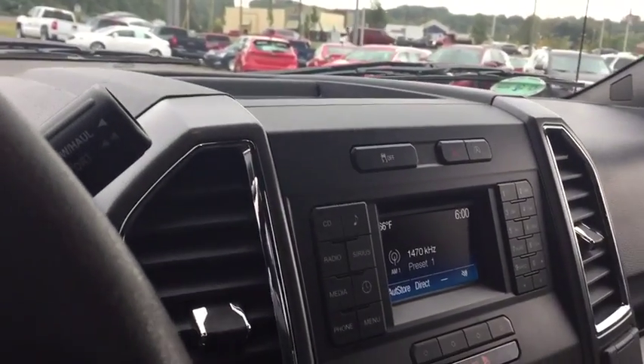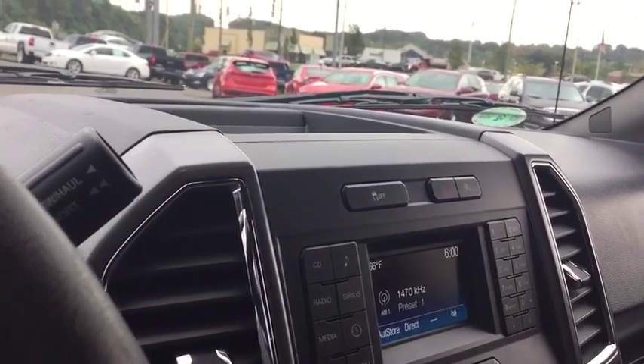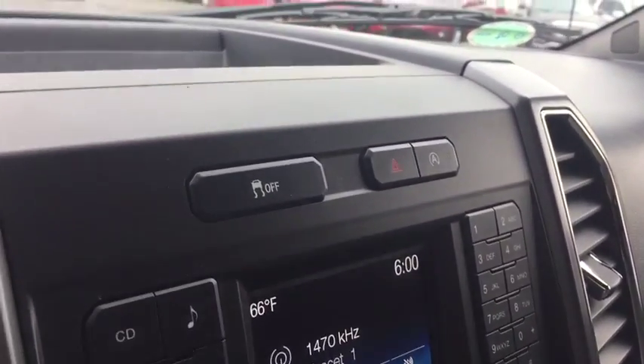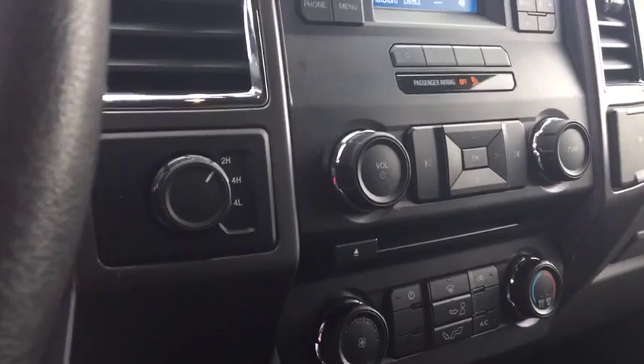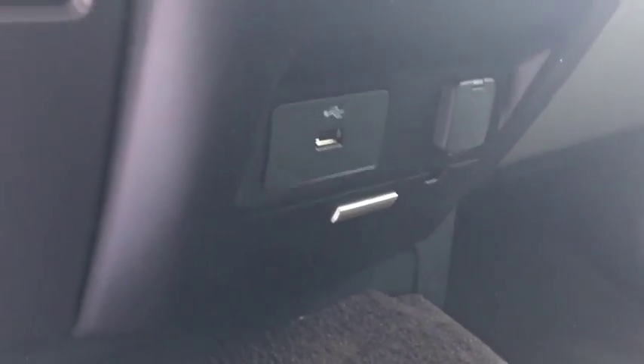You do have AM, FM, and XM radio, and the ability to plug in through USB or auxiliary. Right up top, you have an auto stop-start button that you can enable if you choose, as well as a traction control button. Automatic climate control is standard for you and your passengers. There's a CD player located right there, and a little bit lower you'll find a USB port with Microsoft Sync connectivity.